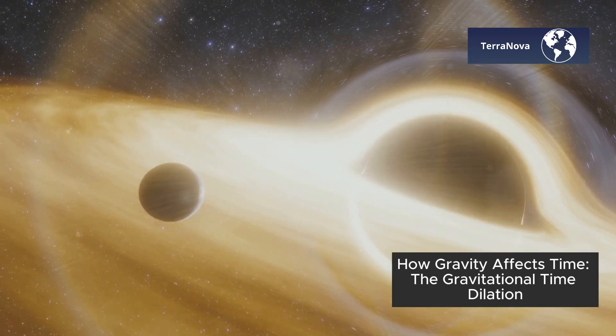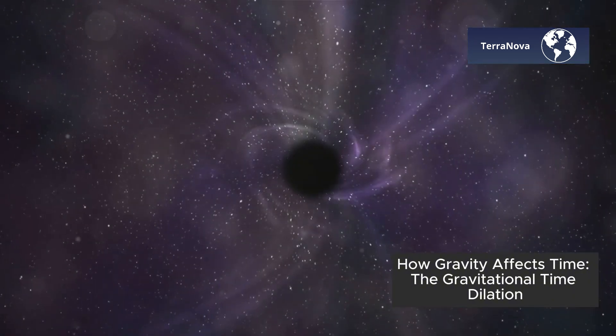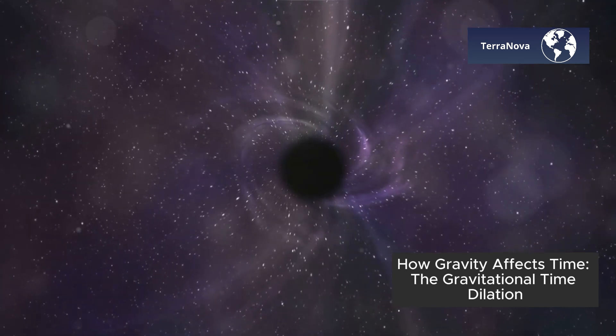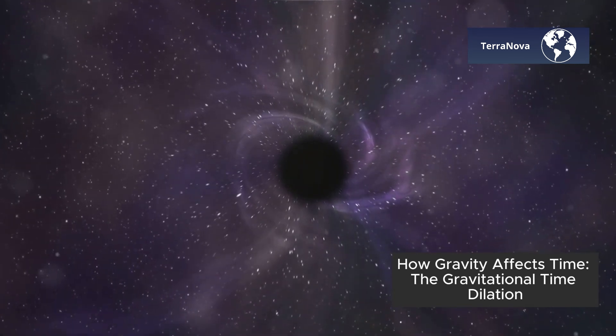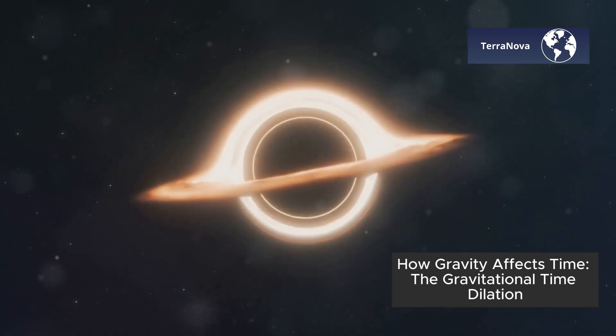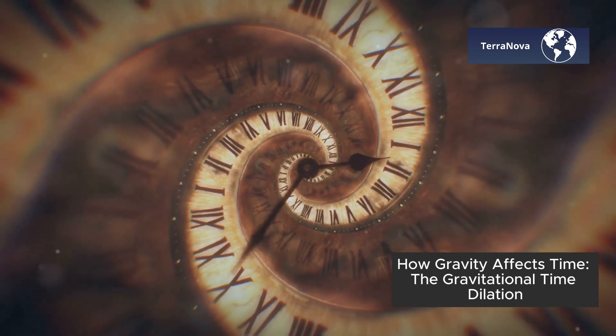Today we're going to dive into the concept of gravitational time dilation. Einstein's theory of general relativity tells us that massive objects like stars, planets, and black holes don't just warp space — they also warp time. The closer you are to a massive object, the slower time moves for you compared to someone far away. This is called gravitational time dilation.